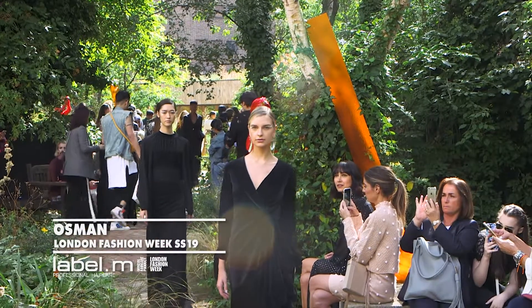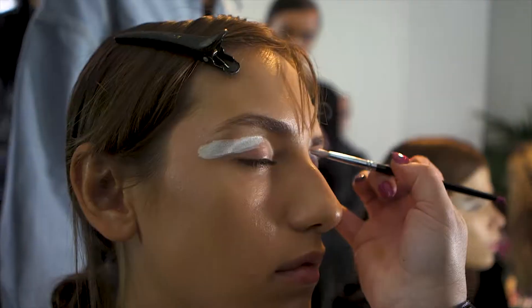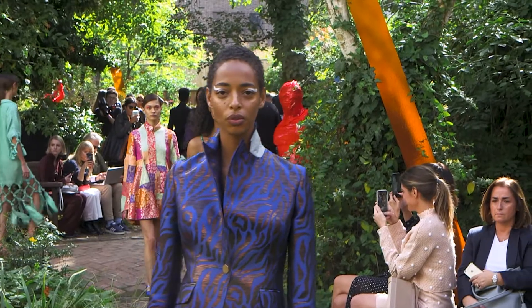Osman's inspiration today was about individuality — keeping each girl to her character but still keeping the elegance, the femininity, and the beautifulness of each girl as she is when she comes in.